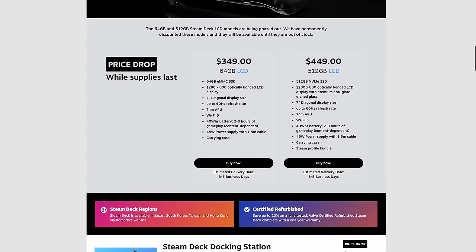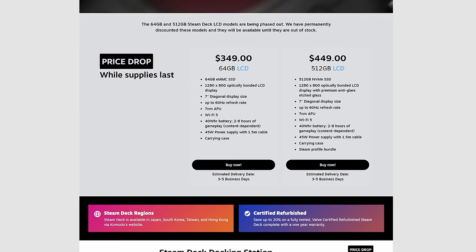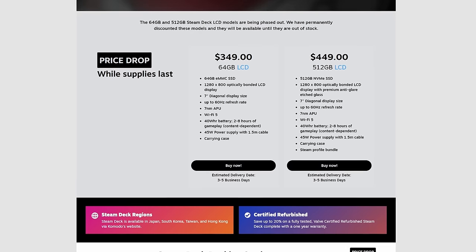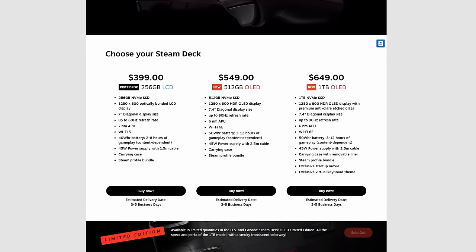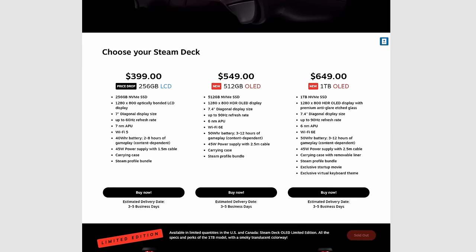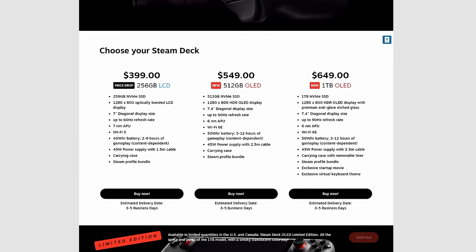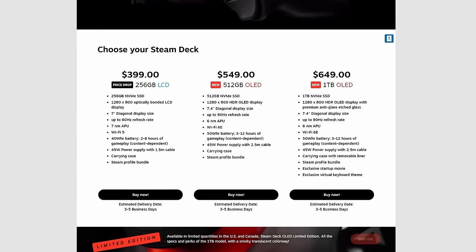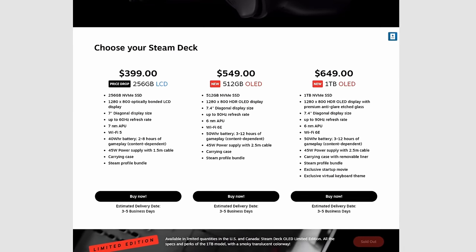There are a lot of changes with the pricing structure of the Steam Deck with the launch of the OLED version. They're going to get rid of the 64GB model as well as the 512GB model, selling those at a discounted rate while supplies last. They're keeping the 256GB LCD model as the new entry model at $399, while the 512GB OLED and the 1TB OLED are $549 and $649 USD respectively.